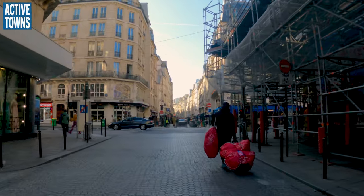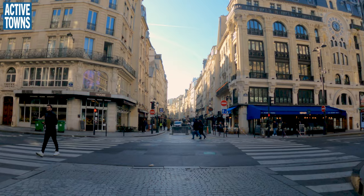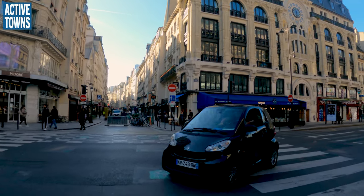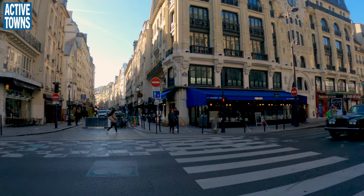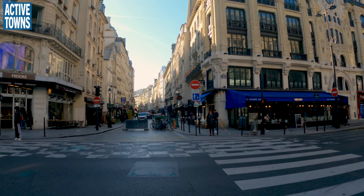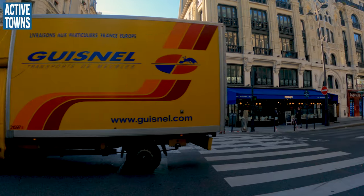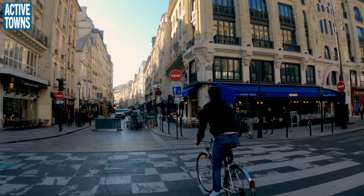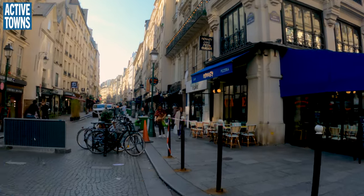We're coming up to an intersection — looks like a pedestrian-only street up here. Got a bunch of deliveries going on at the moment. It does say 'sauf cyclistes,' which means except for the cyclists, so we can actually roll through.